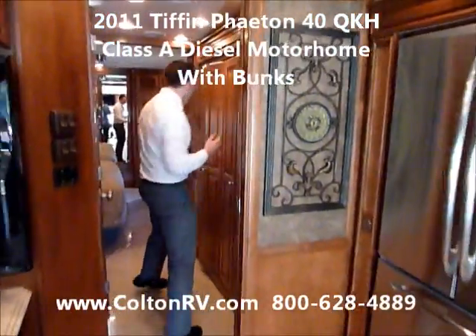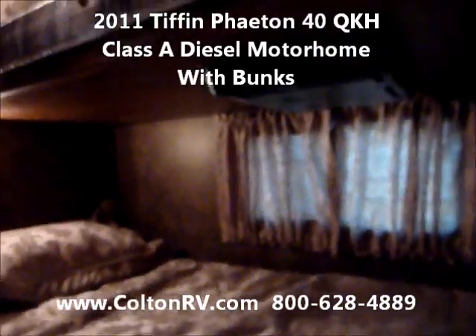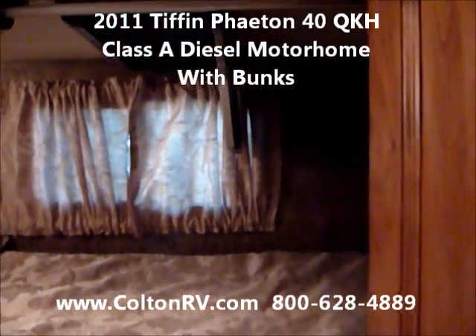And back here is where the bunks are. They put good mattresses in here. Linens and everything are very nice. We've got screens up in the top area there.